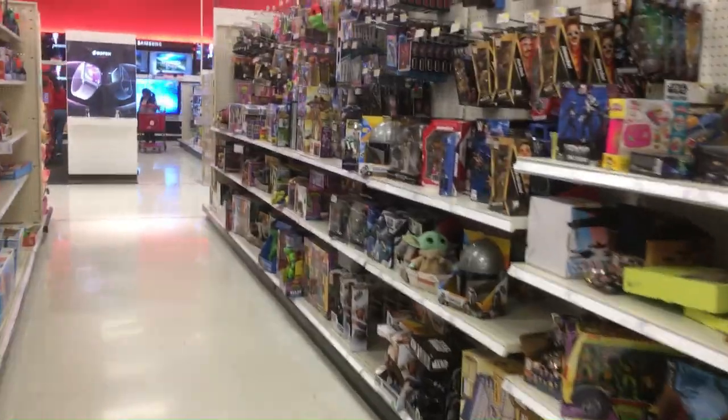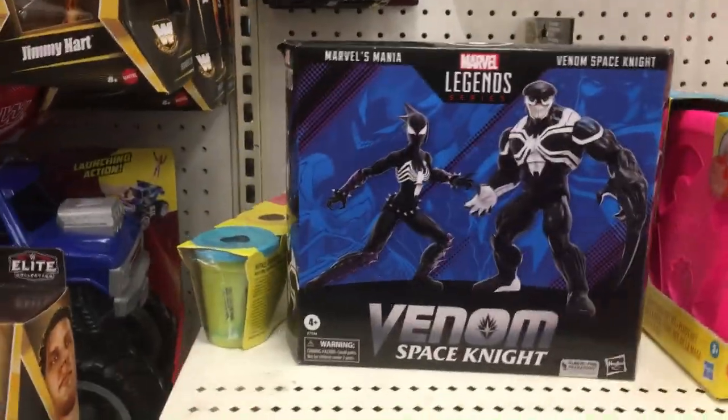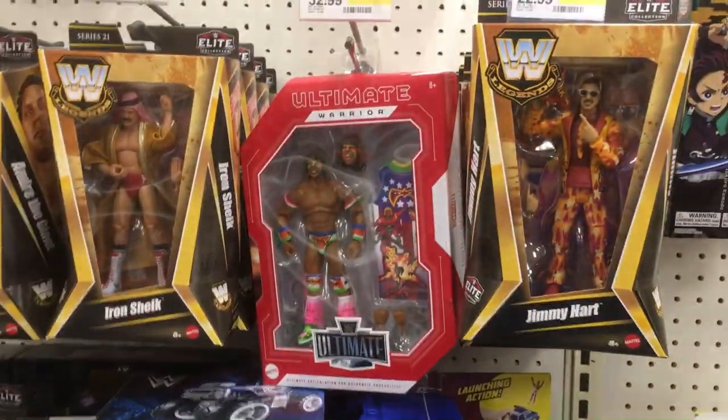Welcome back to Triple R — Random Rook Reviews. Doing a toy hunt at Target today, see what they got. They got a two-pack Venom Space Knight in the wrestling aisle for some reason, Jimmy Hart, Ultimate Warrior, Iron Chic over here.